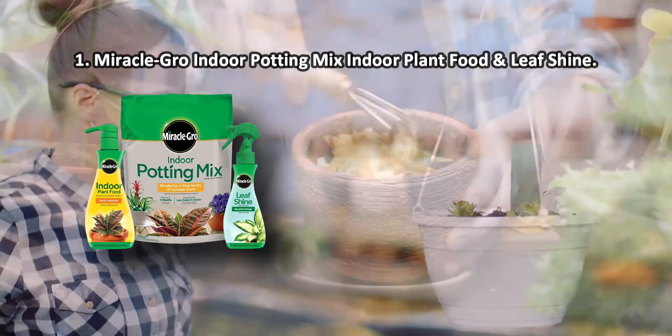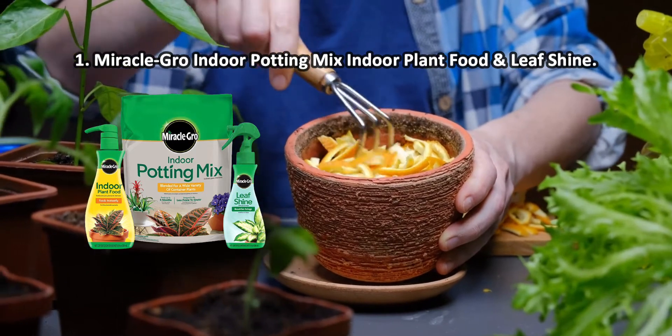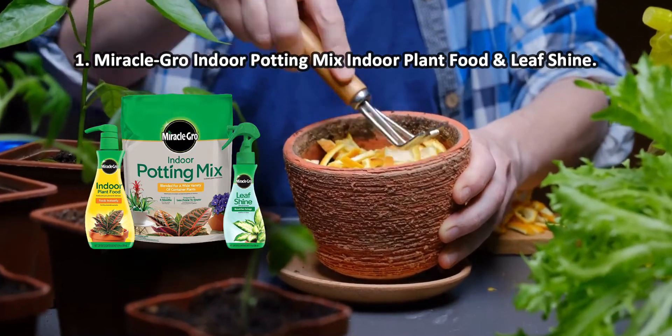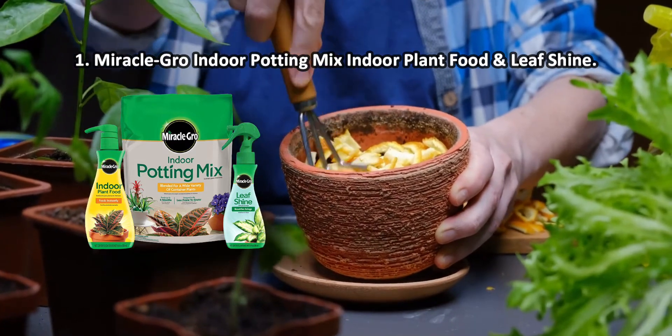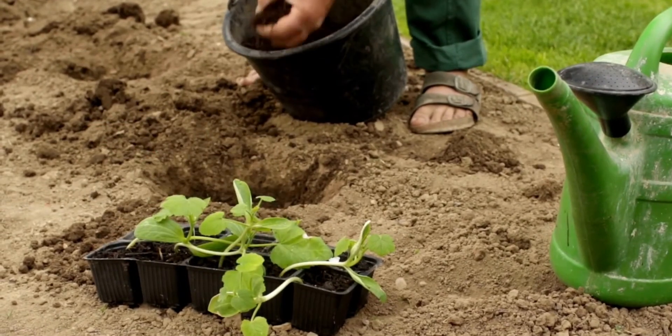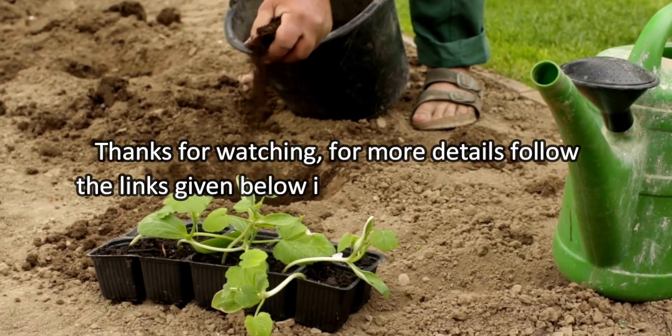The unique Miracle-Gro kit, designed for all indoor plants, will contribute to the development of a powerful root system, enhance the intensity of leaf color, and provide active and long-term flowering. Your favorite flowers and pots will delight you with their health and strength all year round. Con: the potting mix packaging is not resealable.